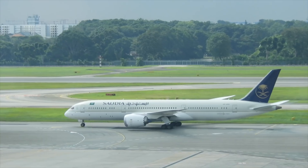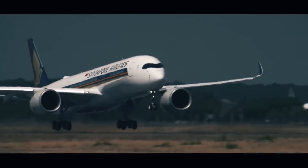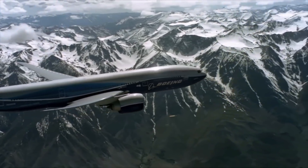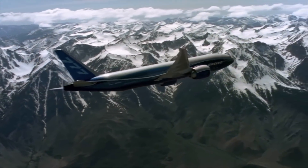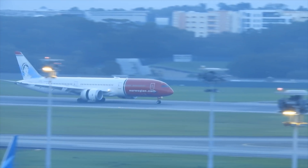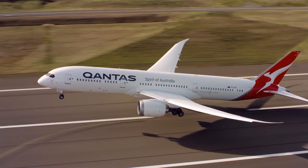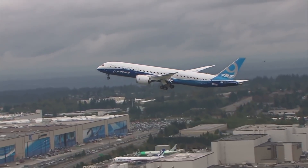The 787-9 with uprated range could compare with the ULR A350 and nicely replace the older 777-200LR. Furthermore, the airplane would be one of the most fuel-efficient ultra-long-range twins ever built, as the current 787-9 is extremely optimised.